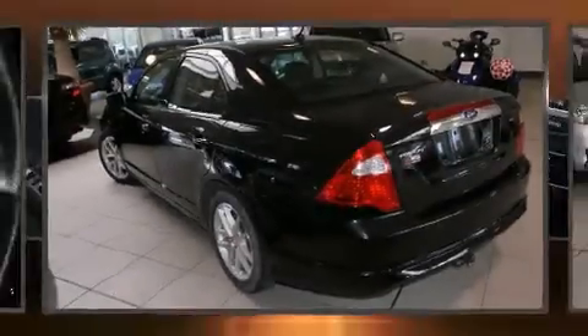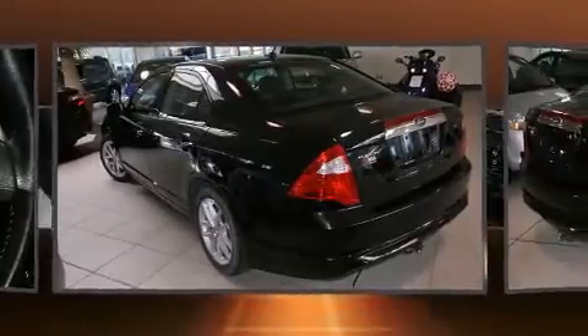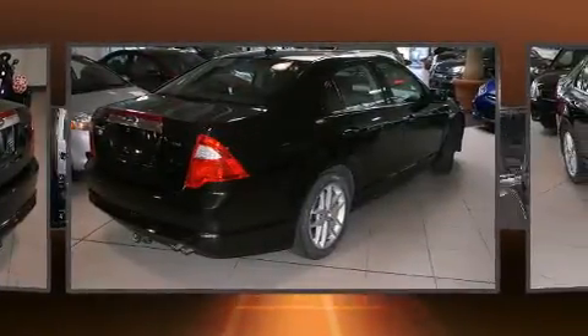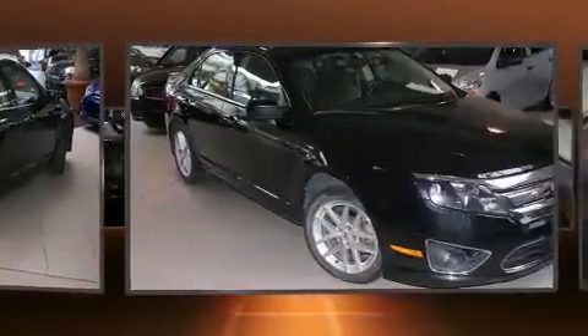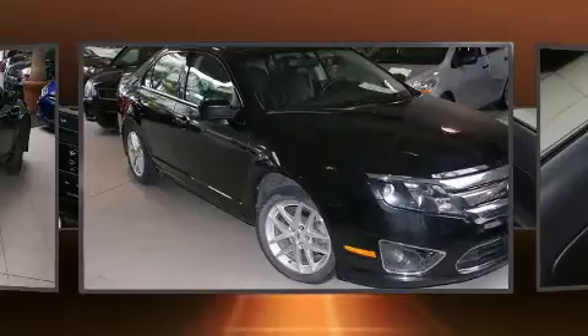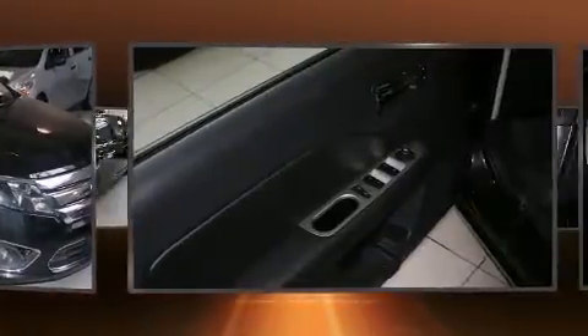You're going to love the 2010 Ford Fusion. This four-door, five-passenger sedan still has less than 80,000 kilometers. It features a front-wheel drive platform, an automatic transmission, and a 2.5 liter four-cylinder engine.